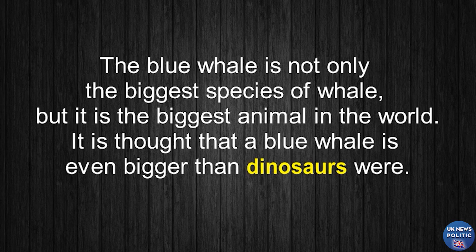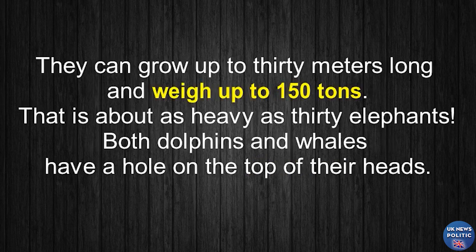The blue whale is not only the biggest species of whale, but it is the biggest animal in the world. It is thought that a blue whale is even bigger than dinosaurs were. They can grow up to 30 meters long and weigh up to 150 tons. That is about as heavy as 30 elephants.